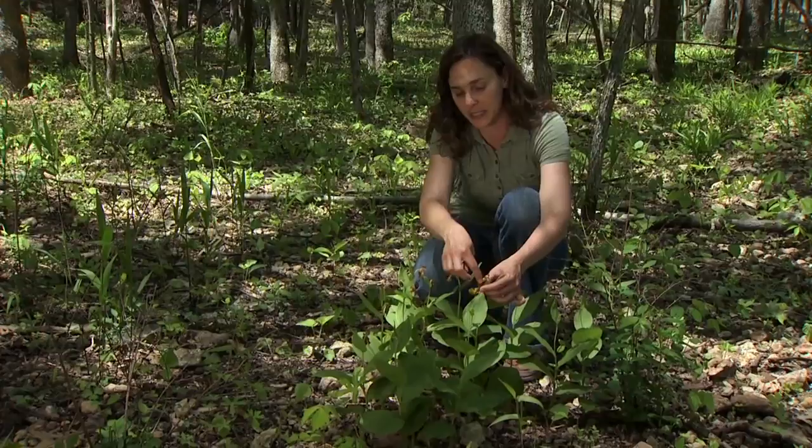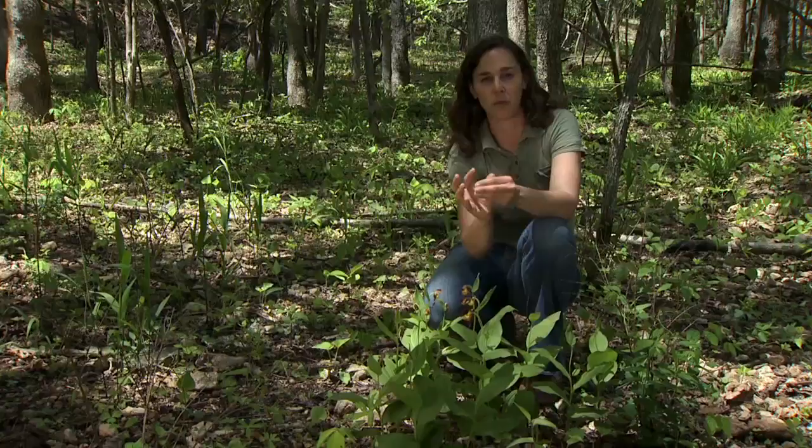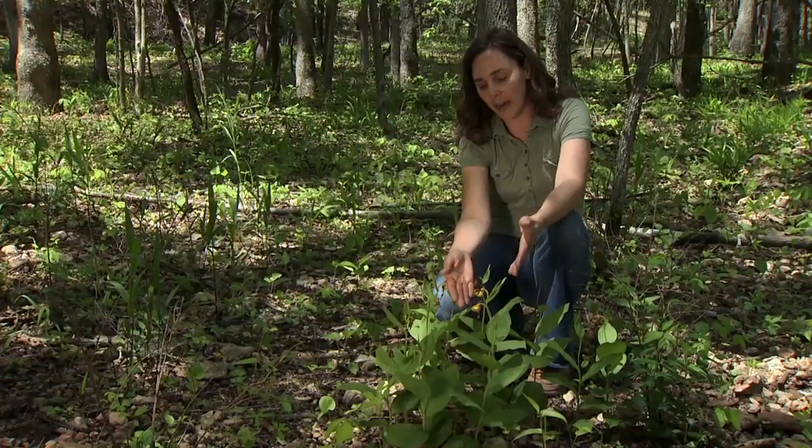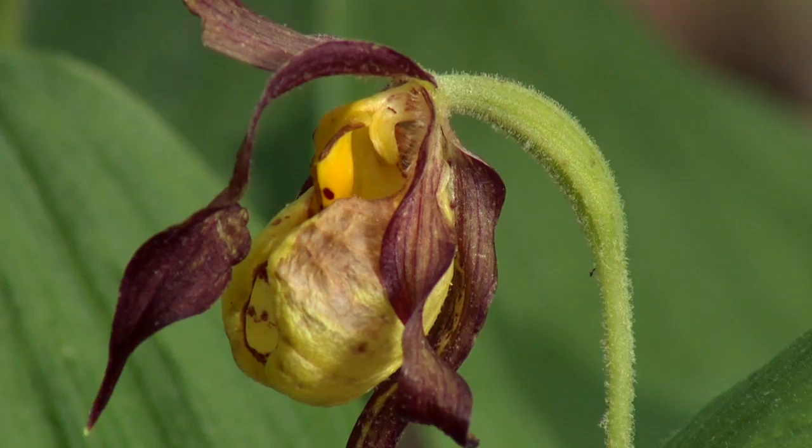Orchids are really interesting because they have a very close relationship and evolutionary history with the insect species that pollinate them. The cup of the flower is designed in such a way that only a few insects can pollinate them. What happens is the insect will fly into that cup and as they fly in they'll collect pollen, but they can't fly directly out just based upon the shape of that cup, so they have to walk out, and in doing so they'll pollinate the flower. Insects are attracted to orchids based on the color of the flower and also some of the fragrance that the flowers give off.